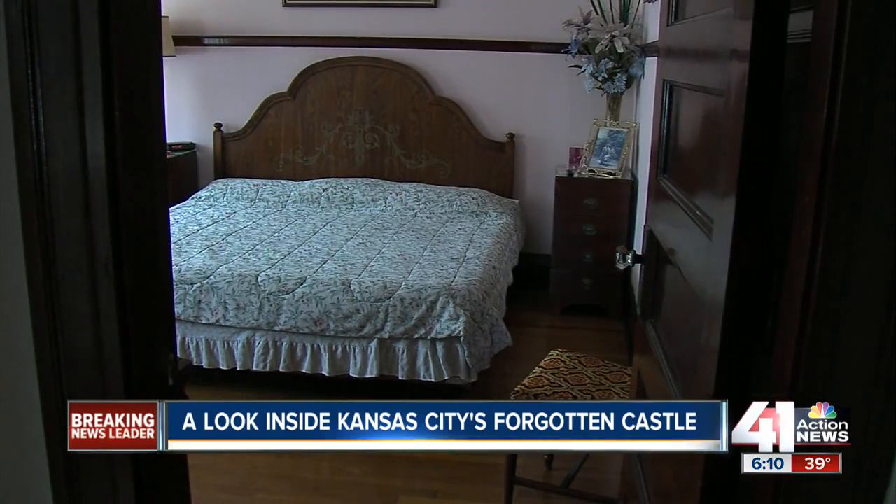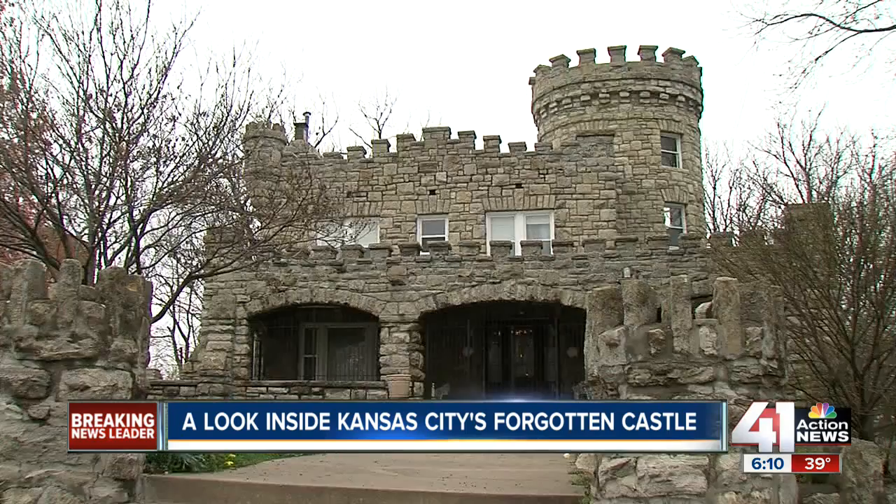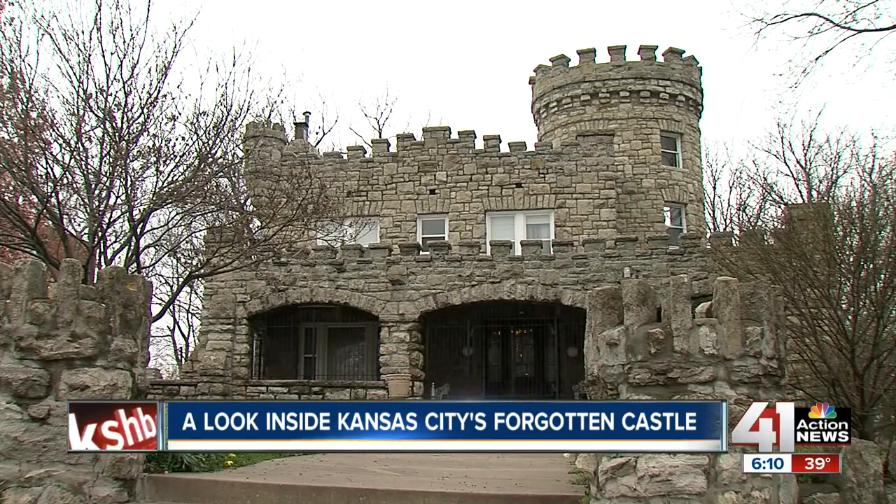Castro hopes to find someone who will appreciate the home's history. 'It is a treasure of Kansas City, and somebody has to come over and take care of this treasure.' And where else would you find a treasure but in a castle? Matt Reeb, 41 Action News.